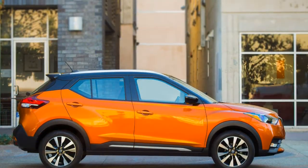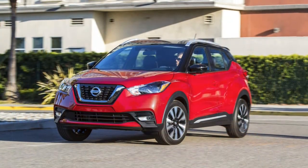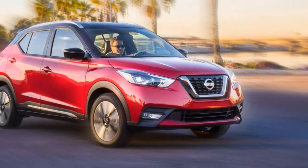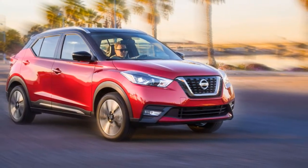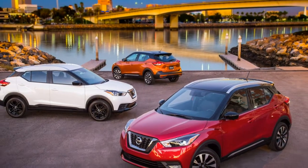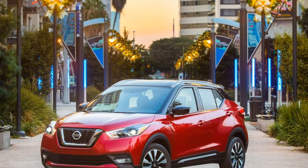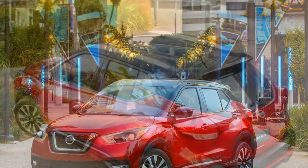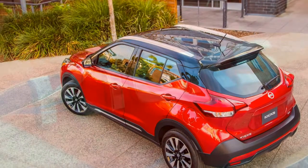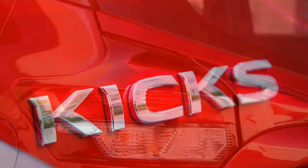With struts up front, a torsion beam setup in back, and decently quick steering, the Kicks handles OK, rides well, and isn't terribly loud. 205/60 R16 tires on steel wheels are standard on the S, while the upper models run 205/55 R17s on alloys. With the equipment levels of the SV and SR coming for such slight price premiums, there's little reason to settle for the S.